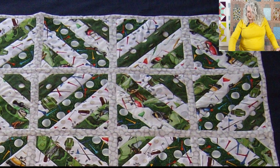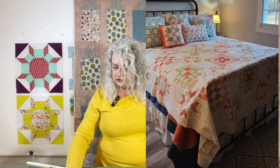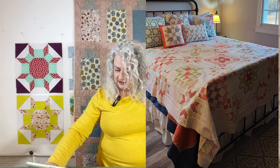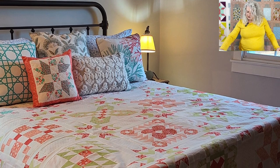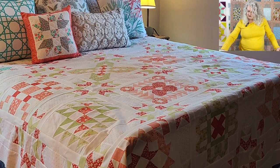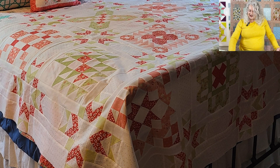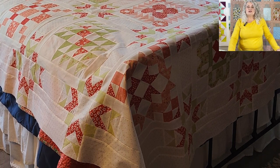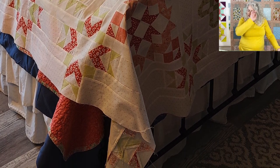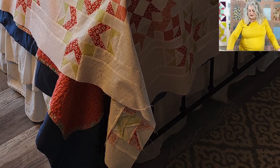And then we had one from Mary — this is a Fat Quarter Shop designer mystery from 2021 that she just recently got finished. It's done up in what looks like some Moda fabrics in peaches and greens and red. Very, very pretty. I'm sure that feels good to get that top done after almost a couple of years. That happens to us sometimes — we get behind on projects, or like me, I've got so many going at the same time it's hard to get them done in a timely way. But you got it done and it looks great.